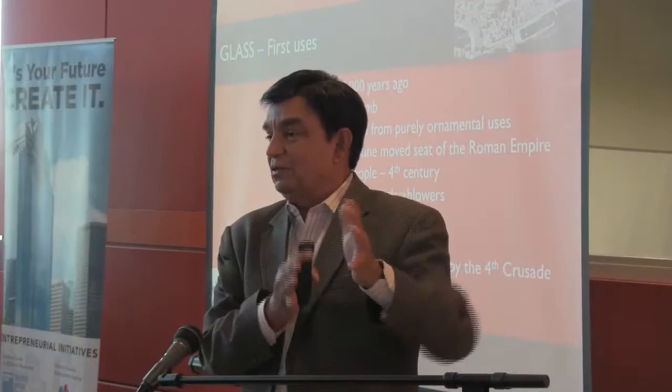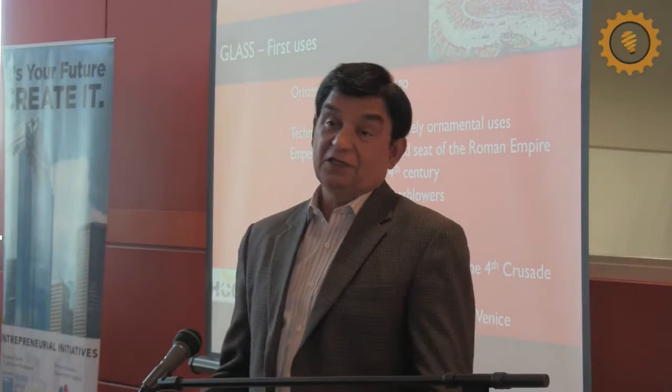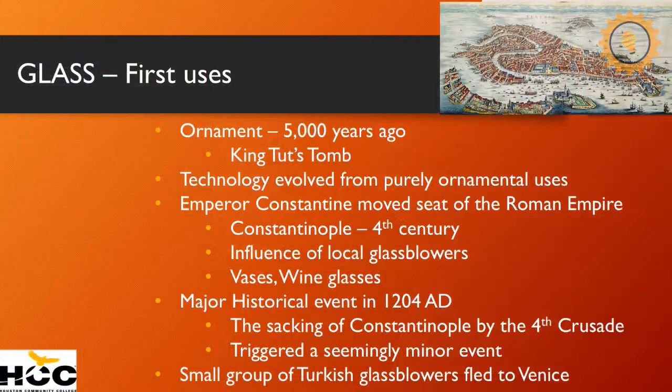For the technology of glass, something very unique happened. All the Turkish glass blowers that lived in Constantinople said, we're going to get killed — let's run to Venice. So they fled to Venice, which is where the Crusaders had originally come from. They became a big hit in Venice, which at that time was the richest city in the world.